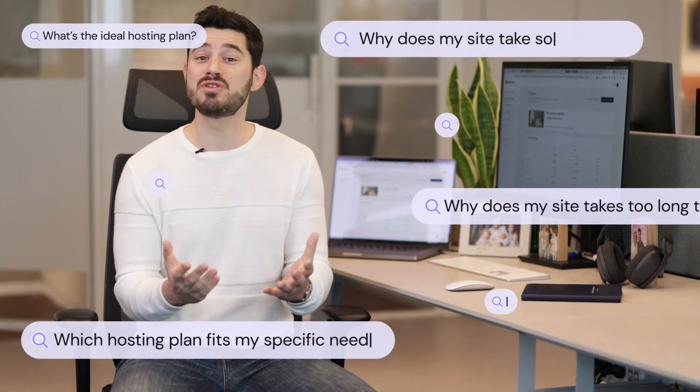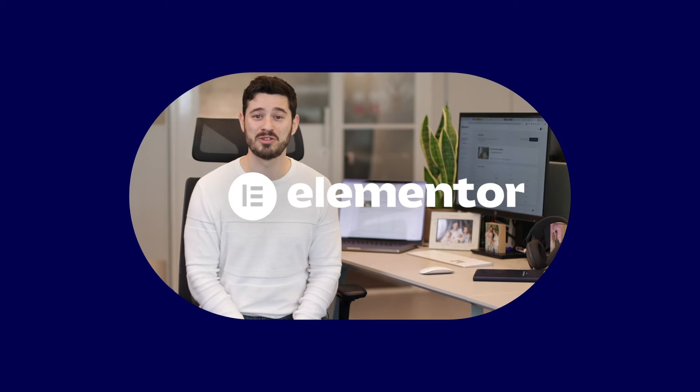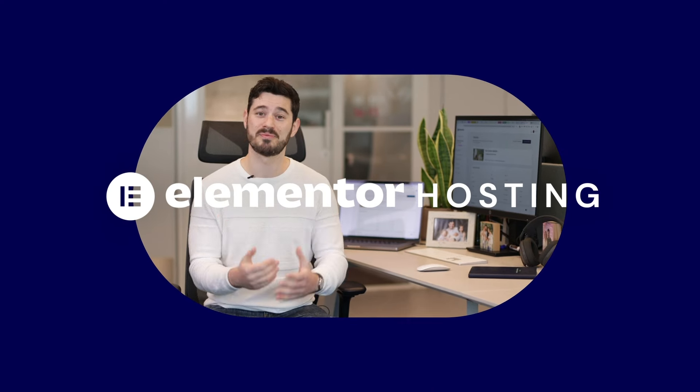So the next time your hosting provider sends you to get your answers elsewhere, or a new client asks for a hosting plan, get the ideal setup and come to Elementor Hosting. We're here for you. I'll see you next time!